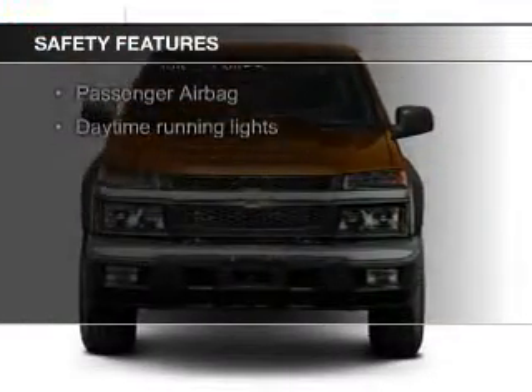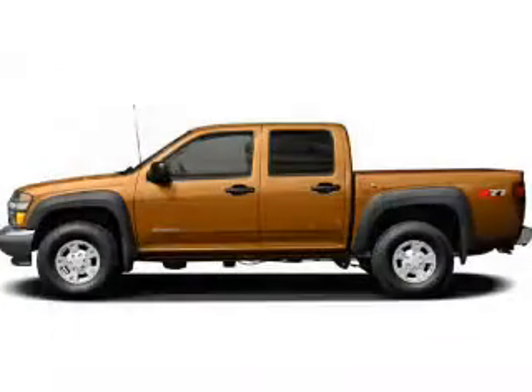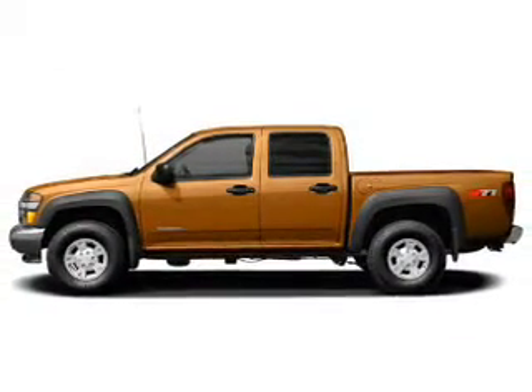Safety was made a priority with these features: a passenger airbag, front ventilated disc brakes, daytime running lights, anti-lock brakes, and child safety locks.